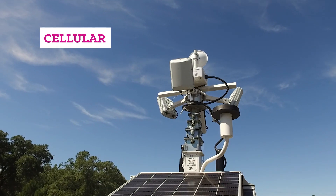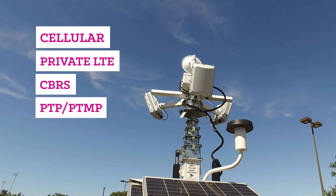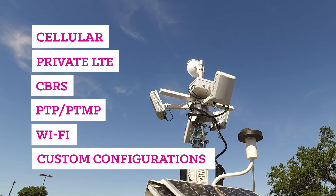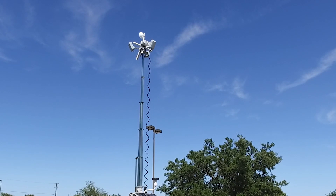Compatibility with cellular, private LTE, CBRS, PTP, PTMP, and Wi-Fi networks, as well as custom configurations. When building out a broadband network isn't feasible, Insight Solar Network RDU is the optimal choice.